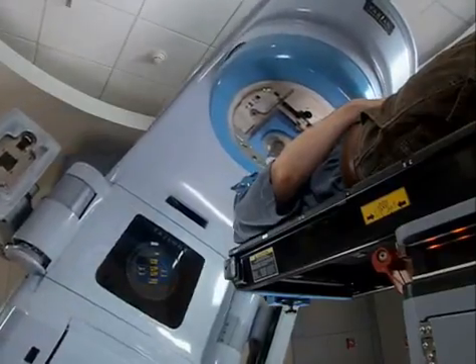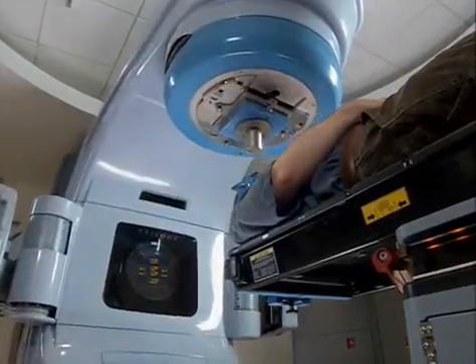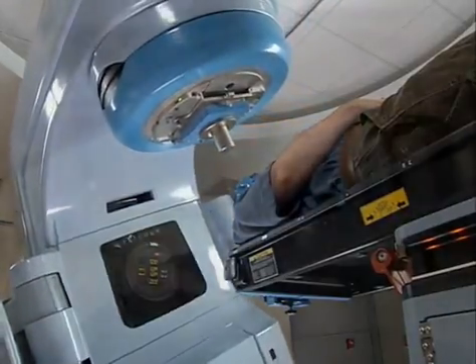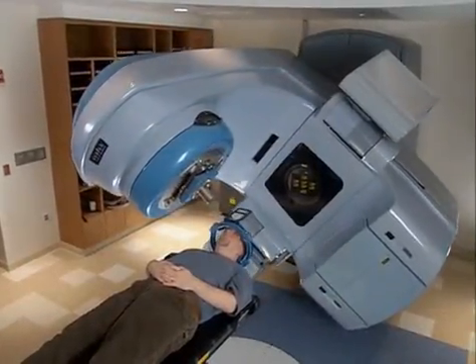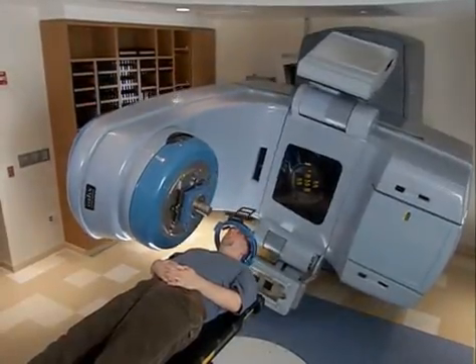In fact, stereotactic radiosurgery is often done in a single treatment session that may or may not involve an overnight stay in the hospital. In some cases, more than one visit is required. Your doctor will determine the optimal number of treatment sessions for the specifics of your case.